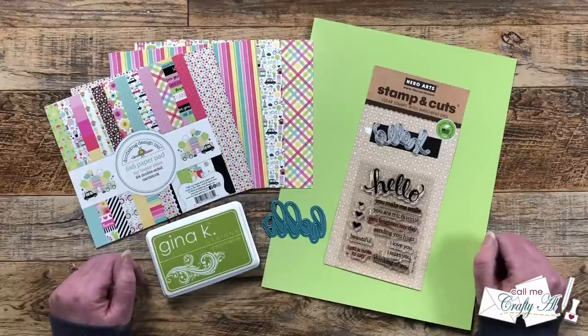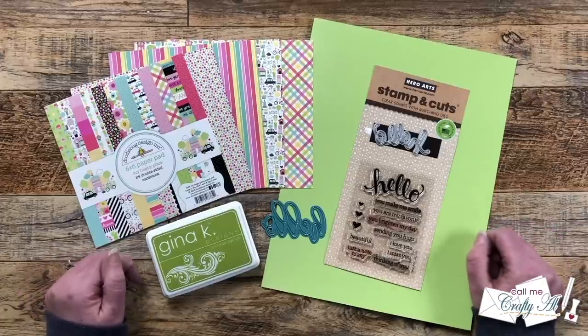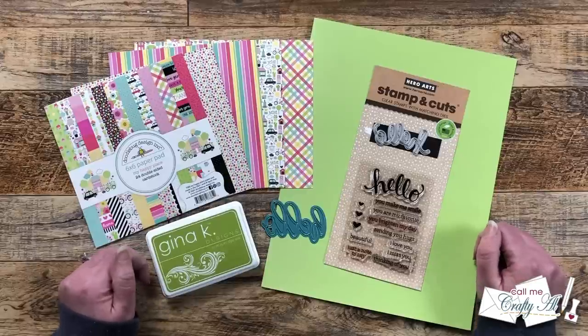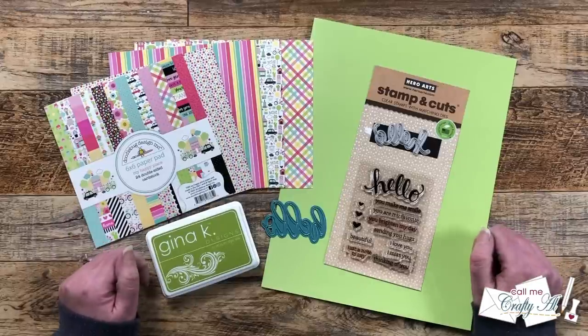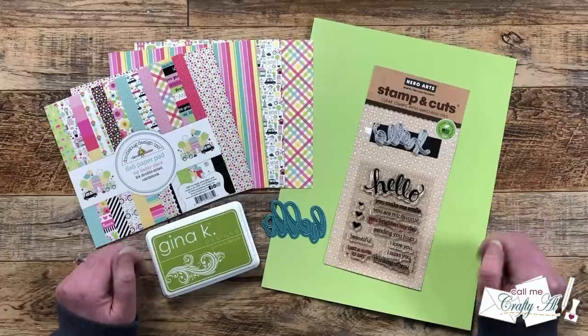Can you believe it is time for one of our favorite days of the month, sheetload of cards day? February has flown by, let me tell you. I am super excited to be back today with a new sheetload. I want to give a shout out to any new viewers who might have found me through the Card Maker Success Summit over the weekend. I am so glad that you enjoyed my presentation. I had a great time learning from the other presenters, chatting with you during my live stream and over on the Facebook group.